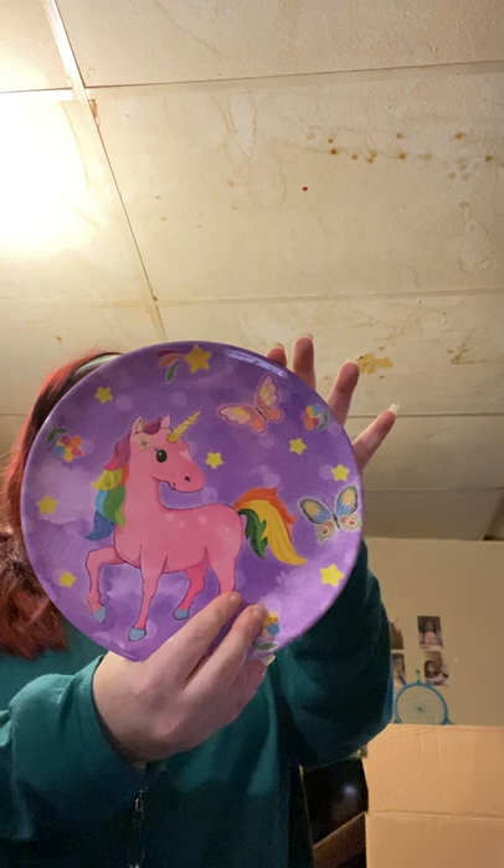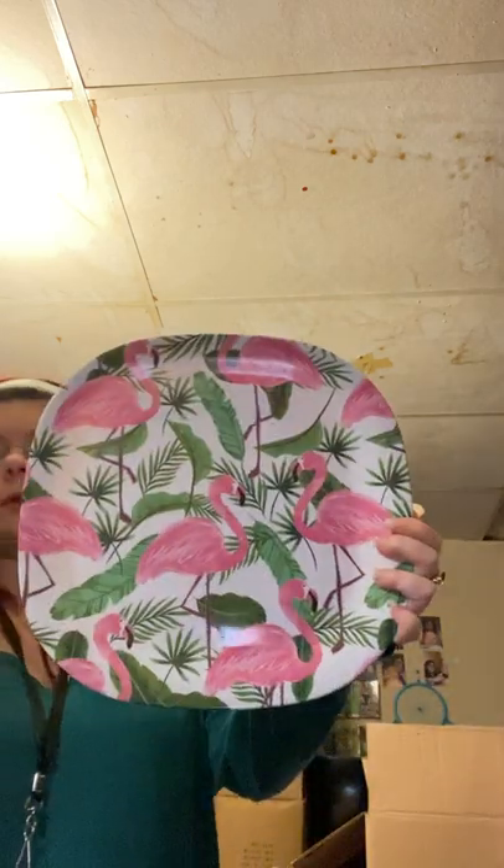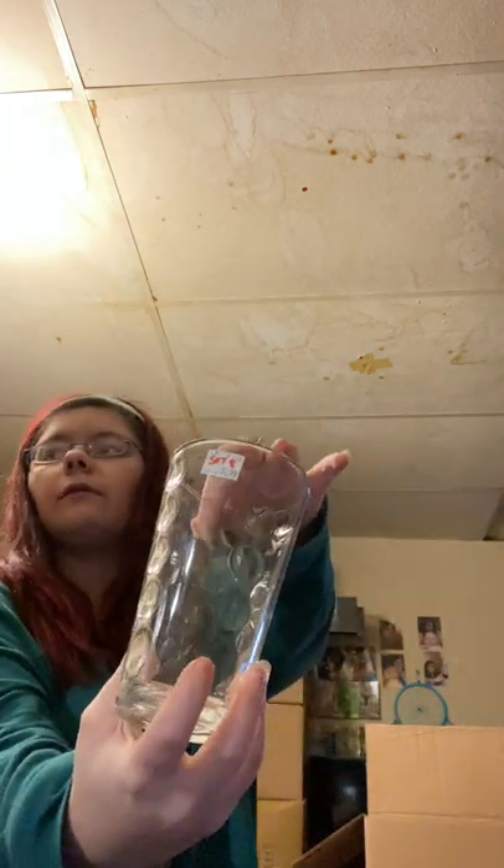I got this cute little plate for the house, just half off so it's only 25 cents — this is a plastic plate. Then I got the flamingo plate, again another plastic plate. I went to Thrifty Shopper and got this set of eight glass cups with like bubbles for $5.99.